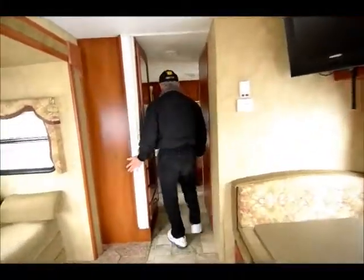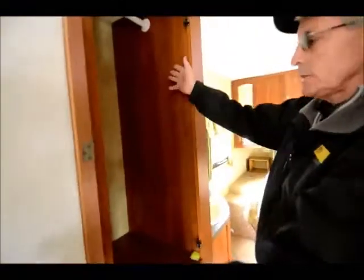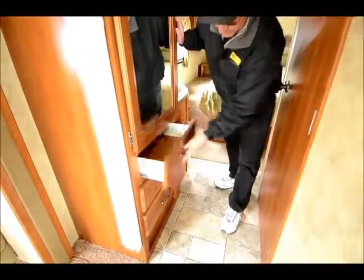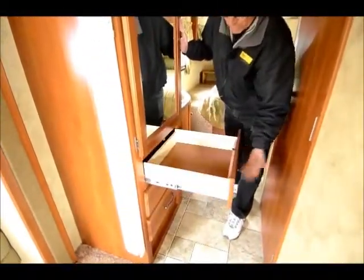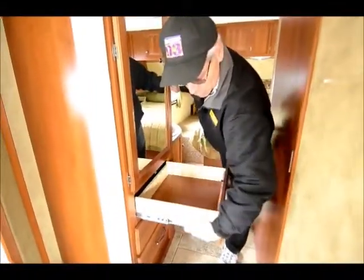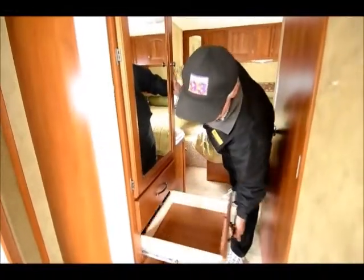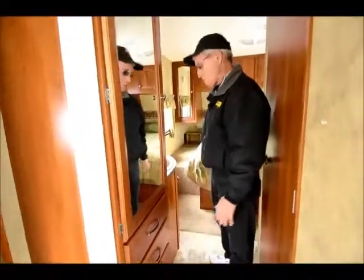As we enter into the bathroom and bedroom area, this is the wardrobe. Nice size wardrobe — there are shirt closets also on each side of the bed, but this is about a two-foot wide, full-length wardrobe with three drawers underneath. These are full extension drawers made out of wood with metal ball bearing guides for the hardware. Excellent construction in this travel trailer.